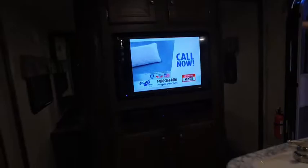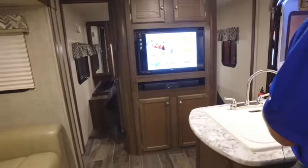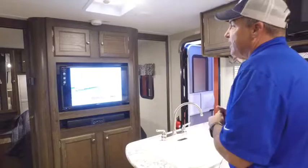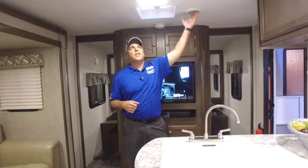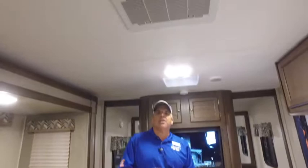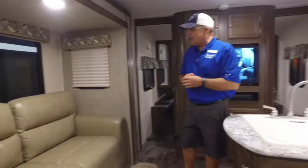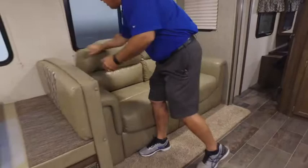Right behind you is the entertainment system, including the TV and a residential sound bar below with Bluetooth, AM/FM, DVD, HDMI, and auxiliary inputs so you can pair your phone, play all kinds of music, and watch TV — right now picking up regular antenna channels. This coach also has a 15,000 BTU AC, the biggest in the market, ducted throughout the ceiling. Looking up at the ceiling, you also have LED lights, which pull less power, last thousands of hours, and produce no heat — so you won't be fighting extra heat in the summer.